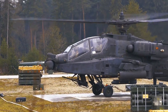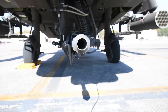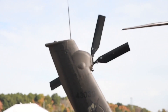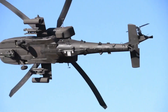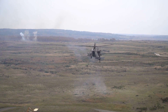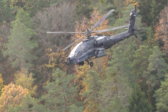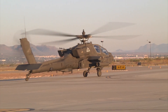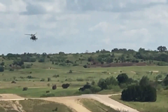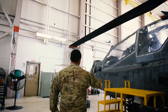Welcome back, Aviation Enthusiasts. In today's video, we're embarking on an exhilarating journey deep into the world of cutting-edge military technology as we delve into the intricacies of the AH-64 Apache helicopter. Developed by Boeing, the Apache stands as an iconic symbol of aerial dominance, celebrated for its unparalleled versatility, advanced weaponry, and state-of-the-art technologies. Join us in this comprehensive exploration as we unravel the layers of technology that converge to make this formidable machine an undisputed force on the modern battlefield.